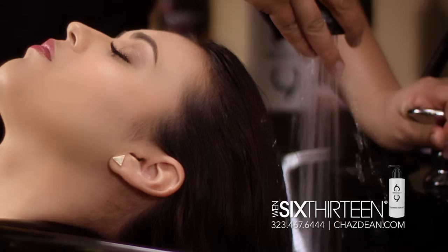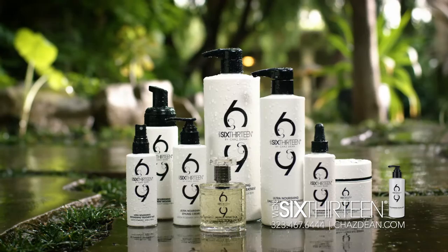Hi, I'm Chaz Dean with WEN Hair and Body Care. At my salon, I do a signature treatment. I have a lot of clients say I need an in-the-shower treatment in my hair. So that's how I created the 613 Ultra Nourishing Daily Cleansing Treatment.